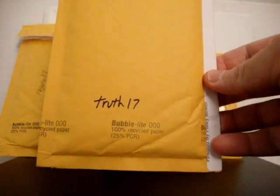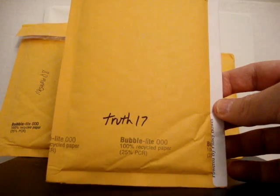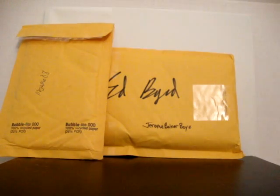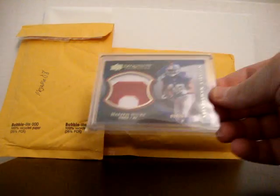One card in from Truth. This was a card I got from somebody else who got it in one of his breaks. I was in the room, messaged the person, worked out a little deal, and Chad shipped it to me - thank you, Chad. This is numbered 6 of 15 - Exquisite Collection Jumbo Patch Rookie of Hakeem Nicks.